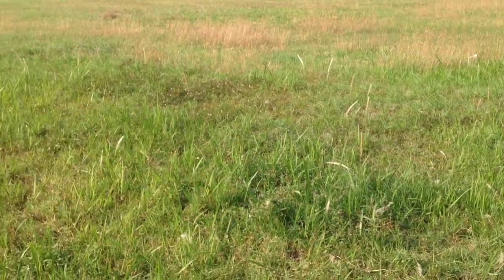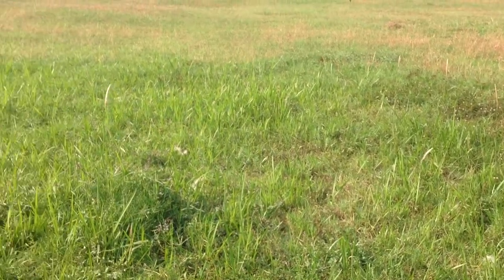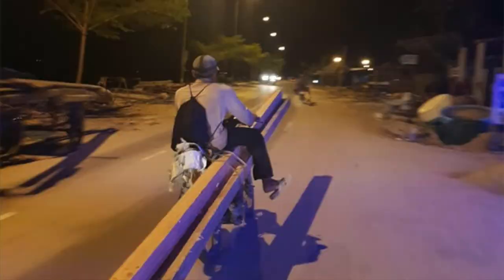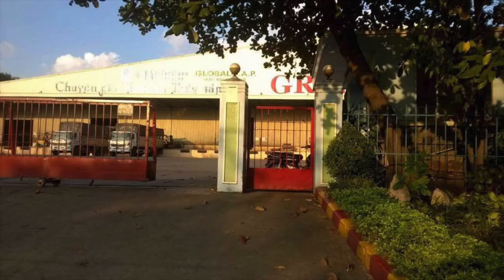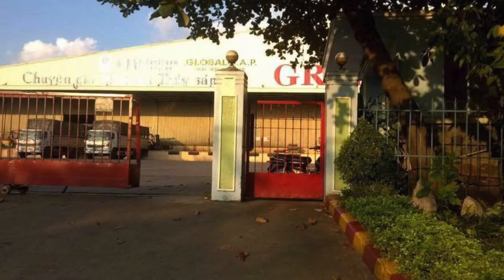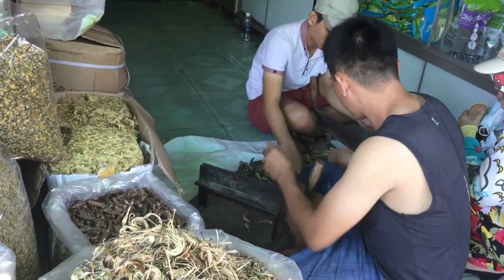The ling chi mushroom droops as its tree is cut down. It is taken to a traditional pharmacy on a loud, busy street in Saigon. The ling chi mushroom droops even lower when it hears that forests have been cleared of trees so people can build houses, factories and hotels on them. A traditional medicine pharmacist cuts lots of ling chi on his squeaky machine.